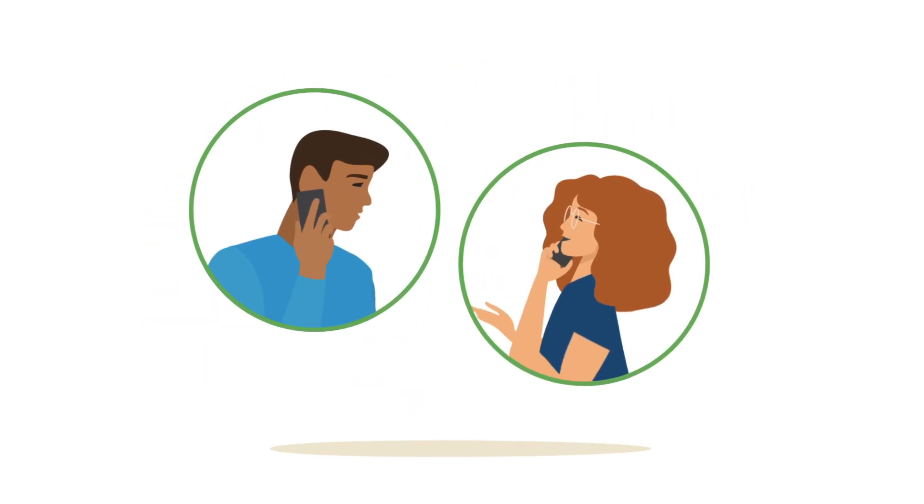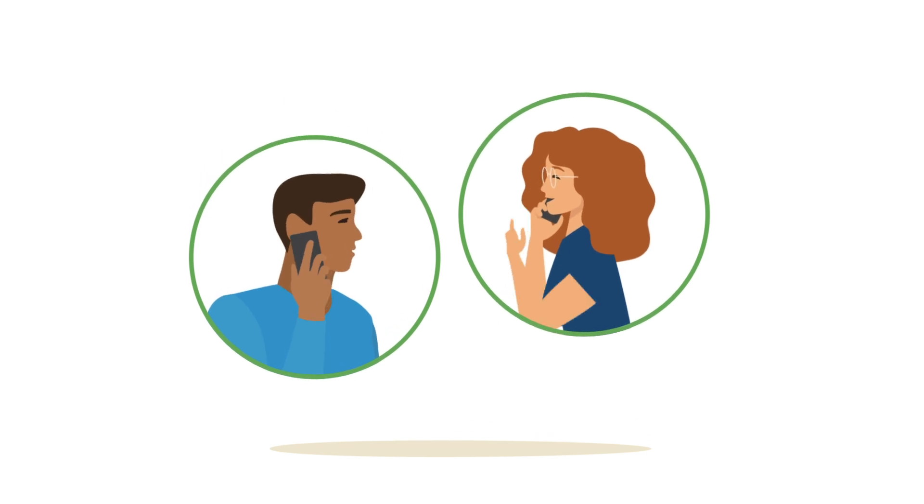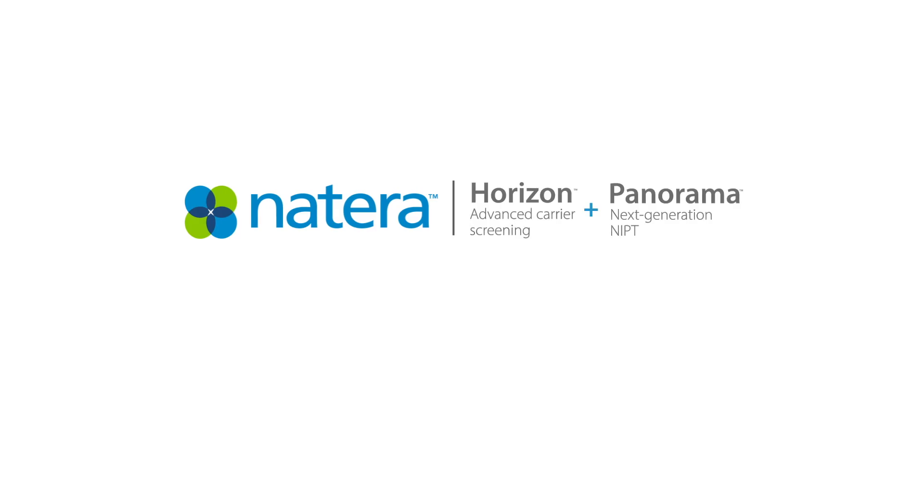Natera's board-certified genetic counselors are available to speak with you before and after testing, so that you can feel confident in the tests and your results.